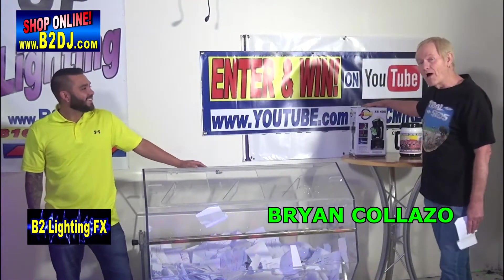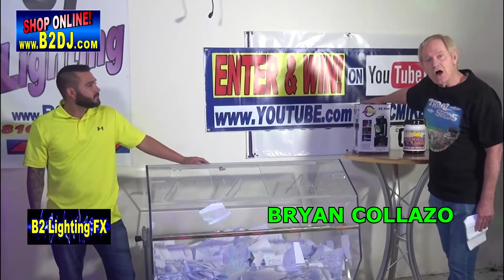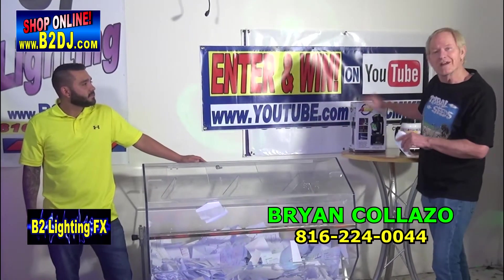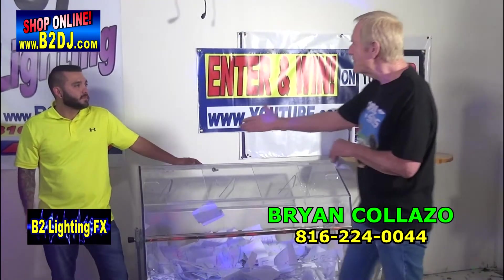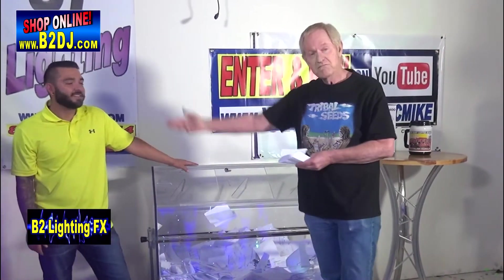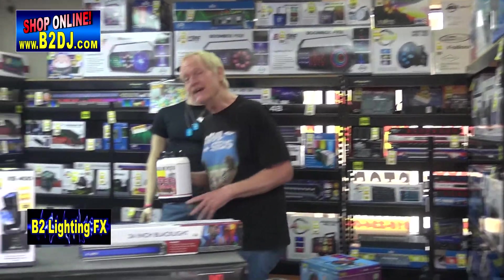Brian, you got yourself the XS400 from ADJ. A little reminder: you have to give us a call within seven days. Here's the phone number for you. If you don't call us within seven days, we're going to give this away to somebody else. Nick, thank you very much. So if you live in the Kansas City area and you need a good DJ, call Nick. You got yourself an XS400 from ADJ.